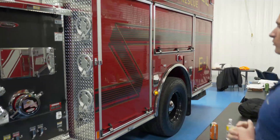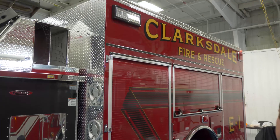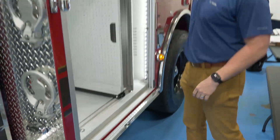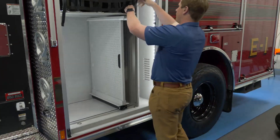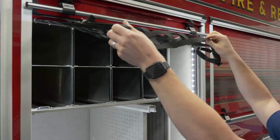Looking at the body on this truck, they went with the longer body — Pierce's 161-inch body — with all roll-up doors. This compartment here is a full height, full depth compartment. They went with air bottle storage up top, capable of holding eight air bottles in a four-by-two configuration.